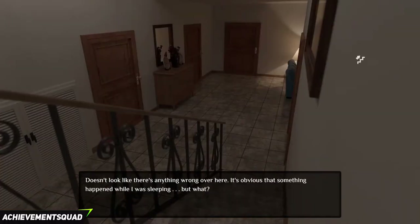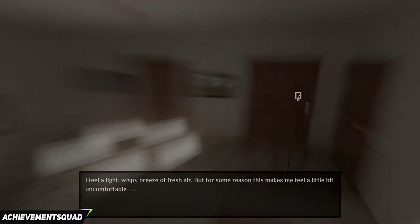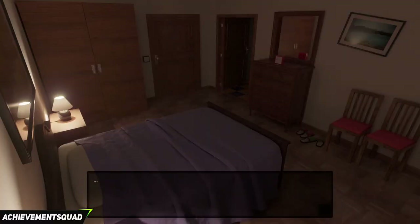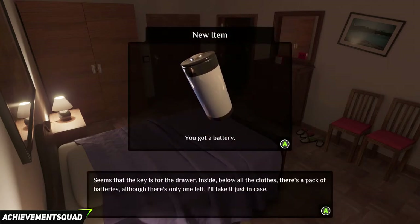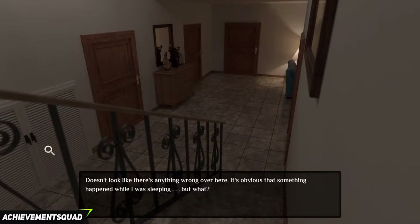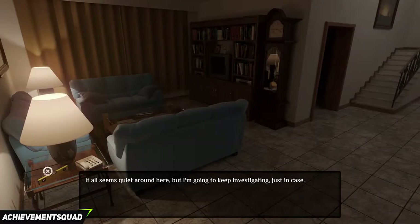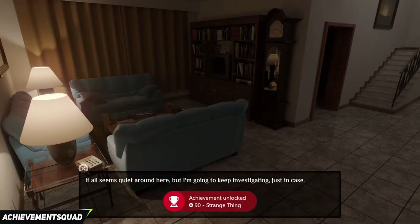After that, go back upstairs and into the second room. The phone will ring. Click on the dresser and you will get a battery. Go back out the door and go back down the stairs and into the living room. Right next to the phone is a lever, so grab that. You will get an achievement called Strange Thing for 90G.